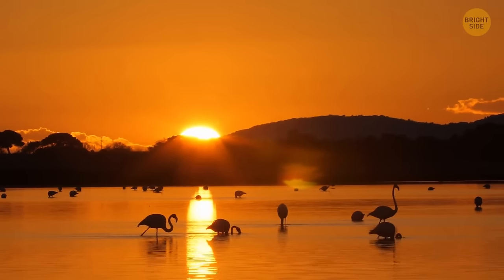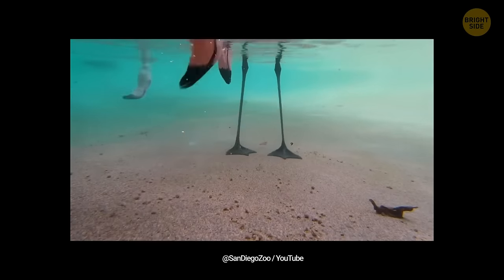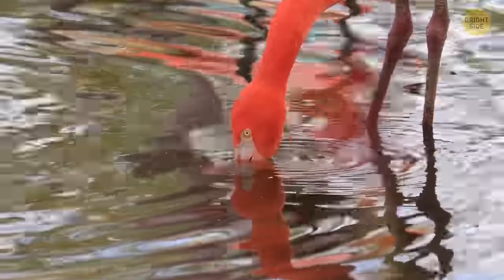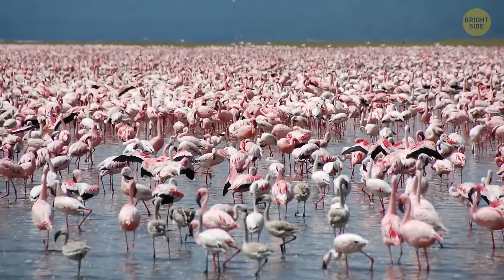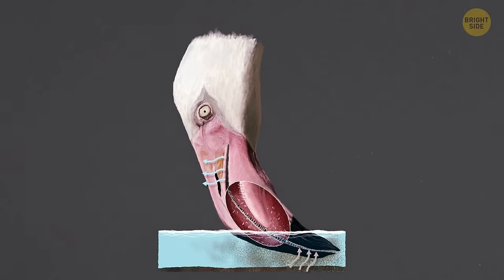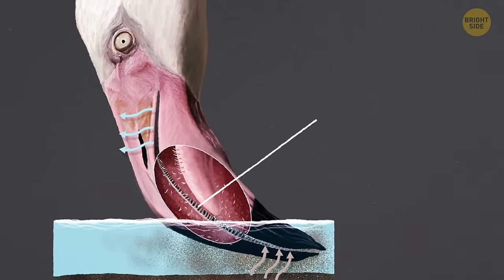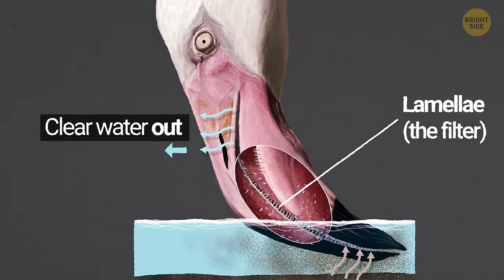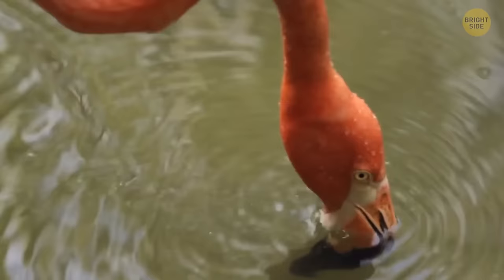Flamingos have peculiar dining habits — you often see them feeding with their heads positioned upside down. This behavior is linked to the anatomy of their mouths and the mechanics of maneuvering their long, elegant necks into the water. These birds are skilled filter feeders, employing their tongues as effective sieves to capture food. When a flamingo lowers its neck beneath the water, it positions its mouth essentially upside down, then closes its mouth and propels water through comb-like extensions on its beak, utilizing its tongue to expel the water while retaining all gathered food.